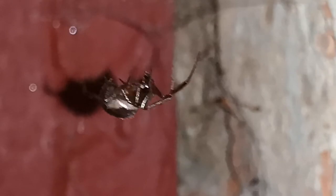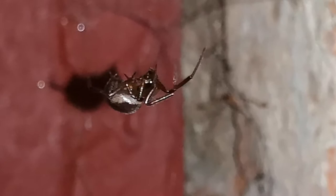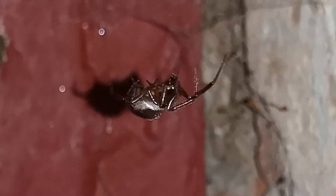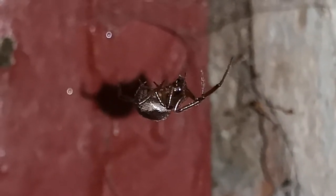Here I found another false widow, this time not eating a wasp. I thought it would be quite nice to show you guys what they're like when they're not eating wasps — they're really interesting. I'm going to try and get a little bit closer.